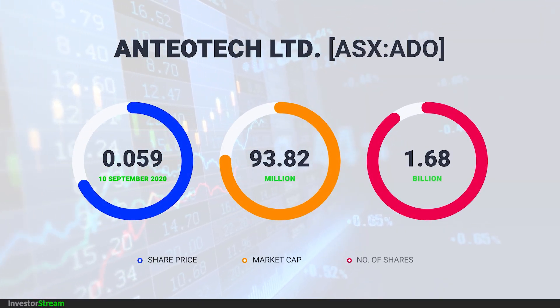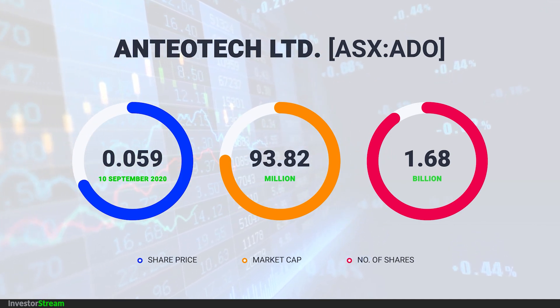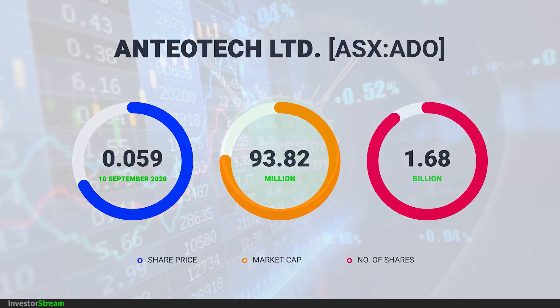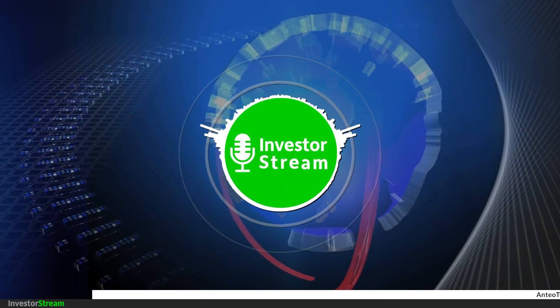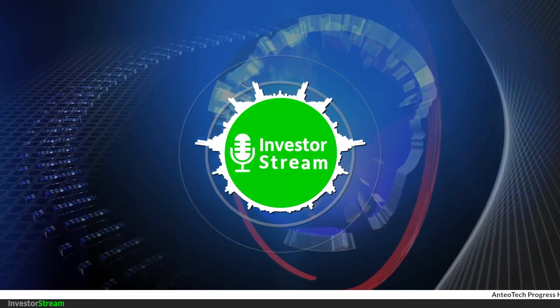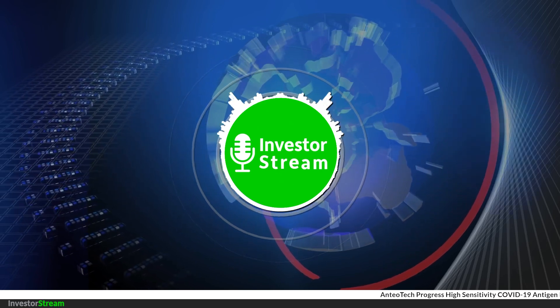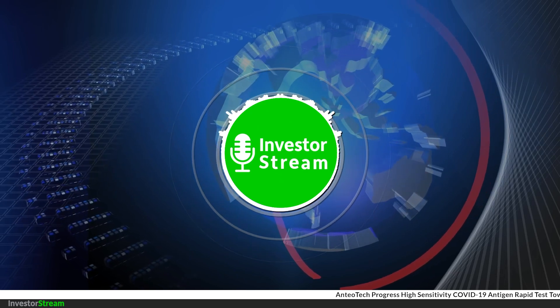Derek, it's great to have you back on InvestorStream. I'd like to really delve into your latest announcements where you've progressed AntioTech's high sensitivity COVID-19 antigen rapid test and also achieved ISO 13485 certification, which allows the company to participate in the point of care market as a legal manufacturer of medical devices.